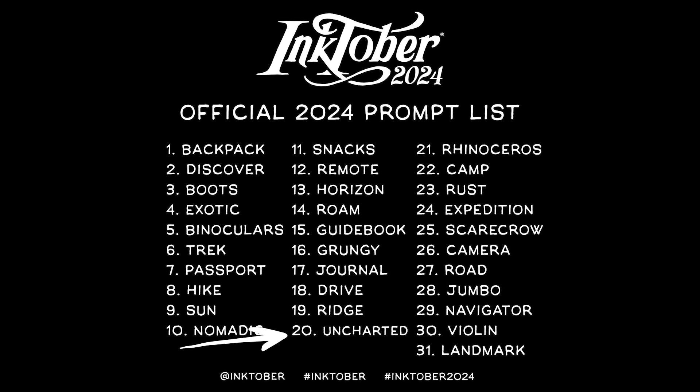Words like 'uncharted,' 'roam,' 'drive,' even the word 'landmark' — I'm not sure what to do there yet. If you have any ideas, post them in the comments and maybe I can pick up on those, because they're all towards the end of the month in October.